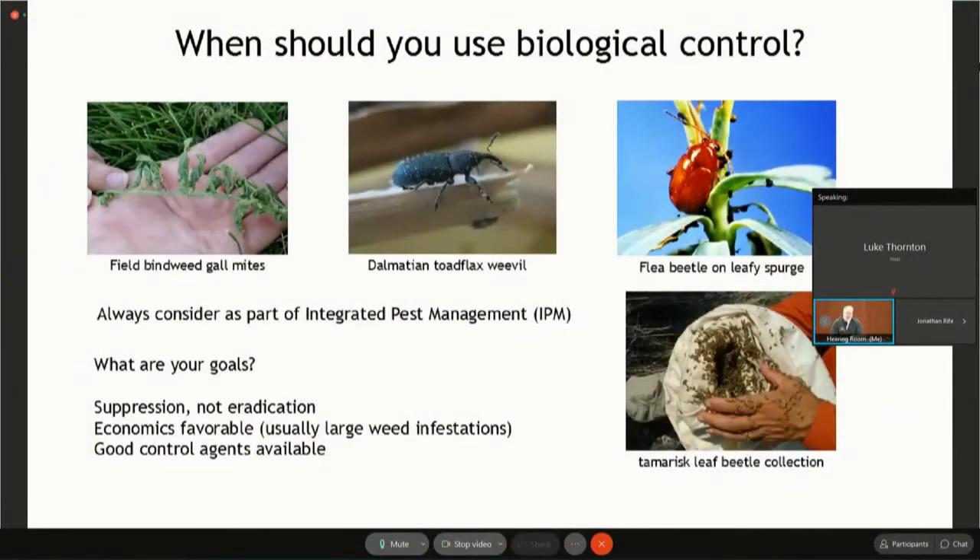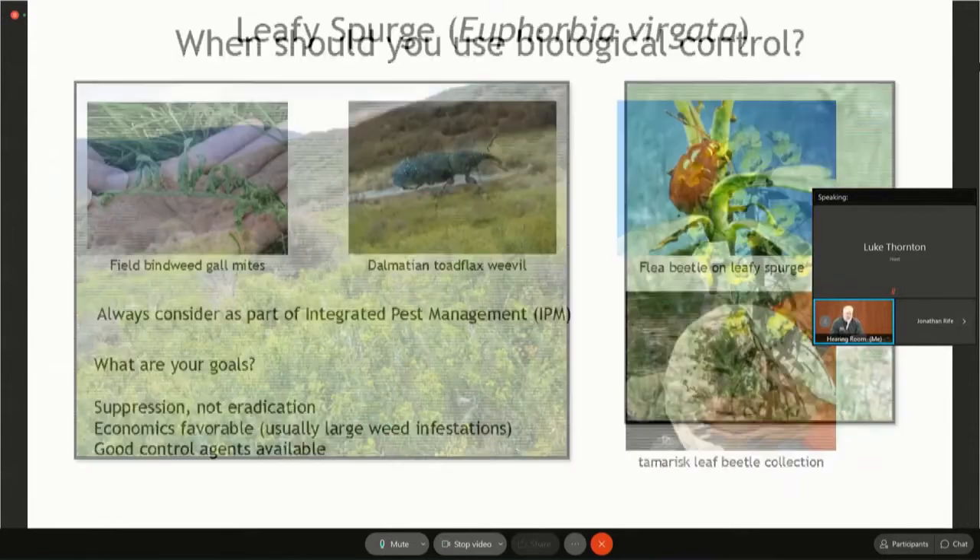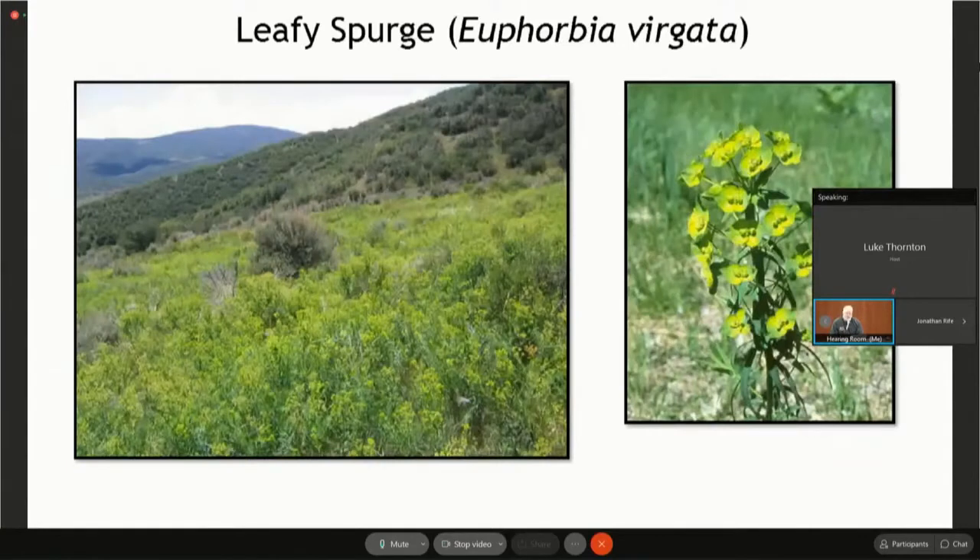When should you use biological control? You should always consider it if there are agents available in any integrated pest management approach. It really depends on your goals. If your goal is eradication, then biocontrol is not for you — it's mostly for suppression. If the economics are favorable, and those get better the bigger your weed infestation is. And are there good biocontrol agents available? For the three weeds I'm going to talk about, there are varying degrees of success.